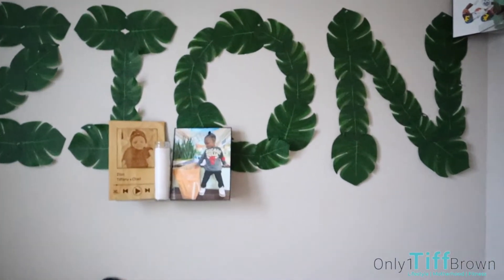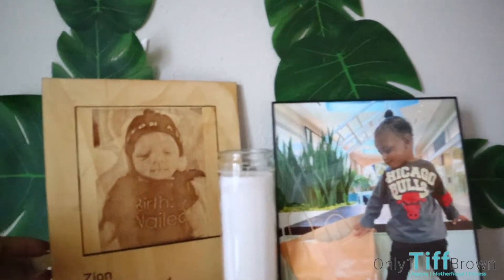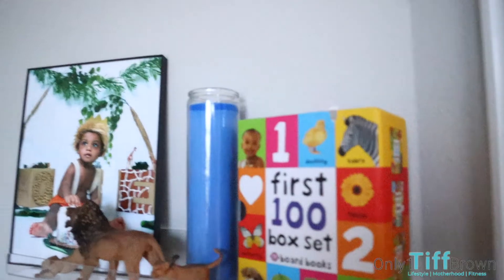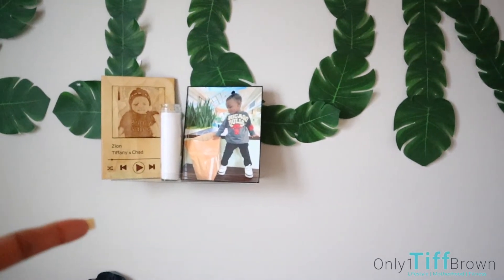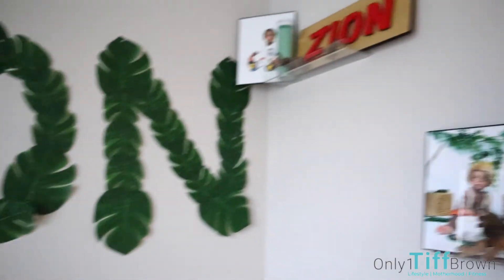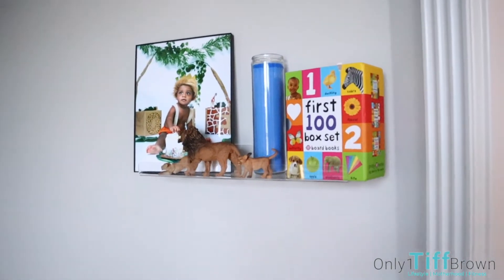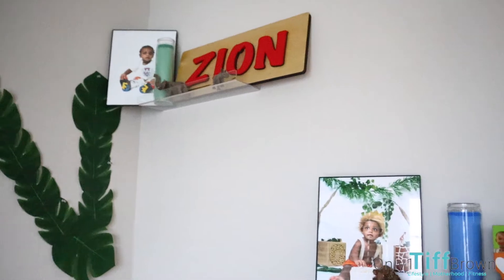I got these little clear shelves from Amazon, and somebody made this for him. I just printed out some pictures — his birthday pictures — and I put his books. These candles all represent something: this one is like peace, clarity, purity. The green one is financial, you know, wealth, money. And then the blue, I believe, is like calmness. I think the same person that made this also made the Zion board with the letters that come out.